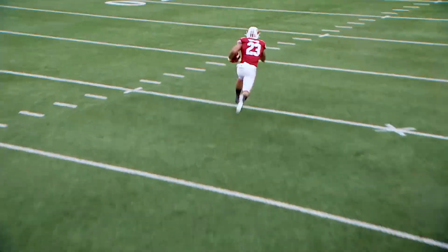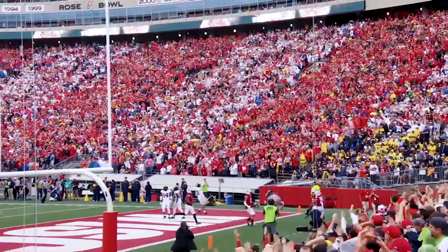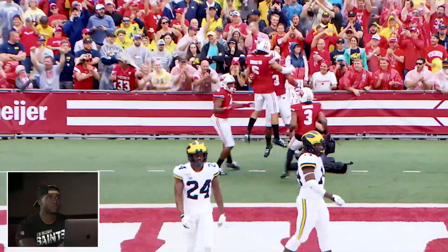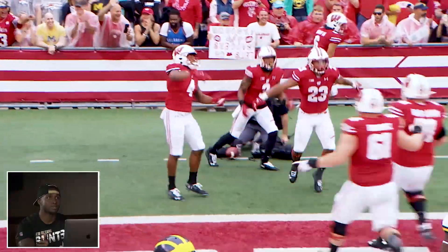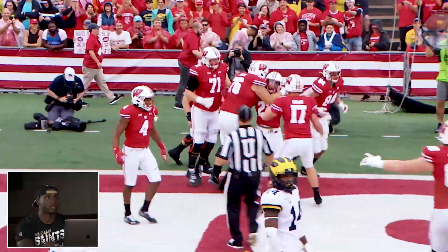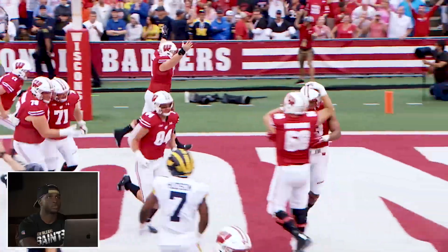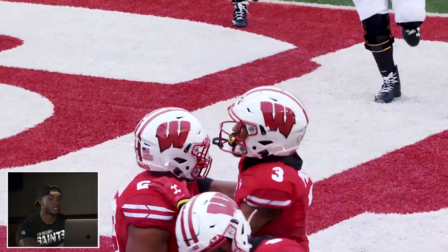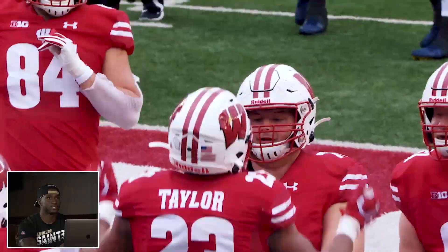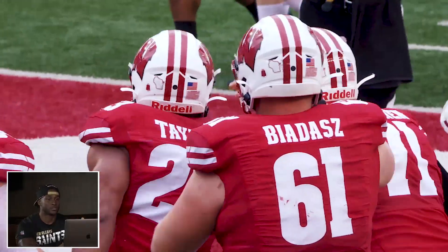That was a huge play for Wisconsin. Look at his receivers running down the field to celebrate with him — he shows up in the big-time games. Look at his offensive linemen running down the field pumping up the crowd. You see his quarterback Jack Cohn celebrating with him in the end zone. Look at all those guys celebrating. You can tell they are excited to block for Jonathan Taylor.